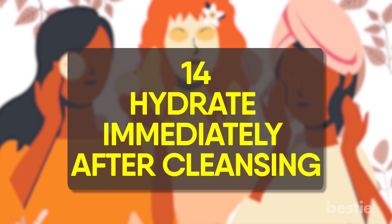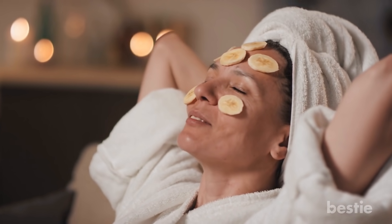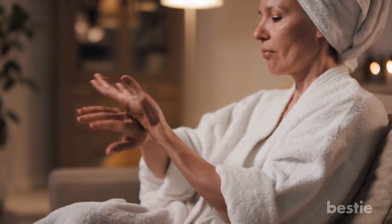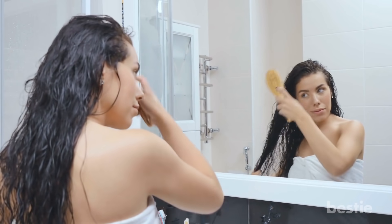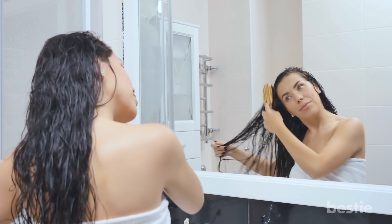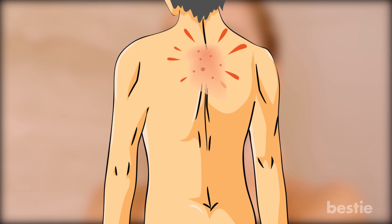Hydrate immediately after cleansing. One of the biggest skincare mistakes people make is waiting too long after washing to apply moisturizer. Whether it's a face or body lotion, you have just a short window after cleansing to put on a hydrating product before moisture starts to evaporate. If you let your skin dry completely, the water on your skin plus any moisture will start to get pulled into the air. Long showers also strip your natural oils — that's why some people have chronic, itchy spots on their back.